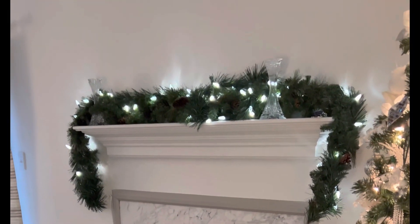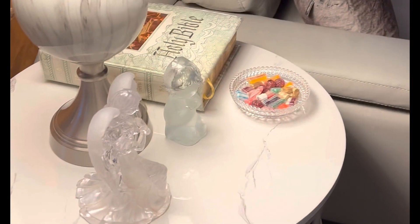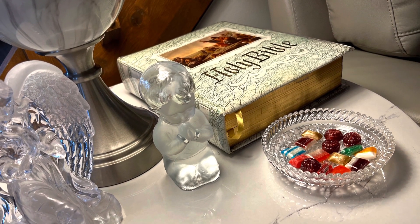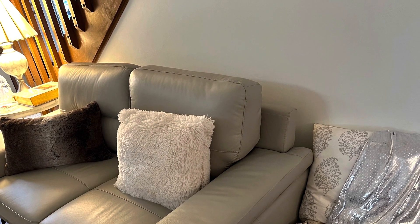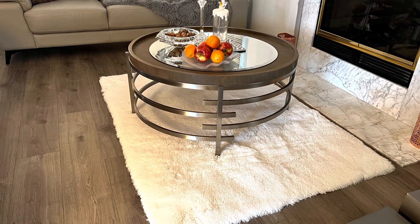This is just a sneak preview of my living room. I decided to put the candy dish over on my little side table here. I always include a Bible somewhere in my home decor. I accessorized this table with my praying angel and my praying little boy as a reminder of the real reason for the holiday season — being thankful, grateful, and the birth of Christ.